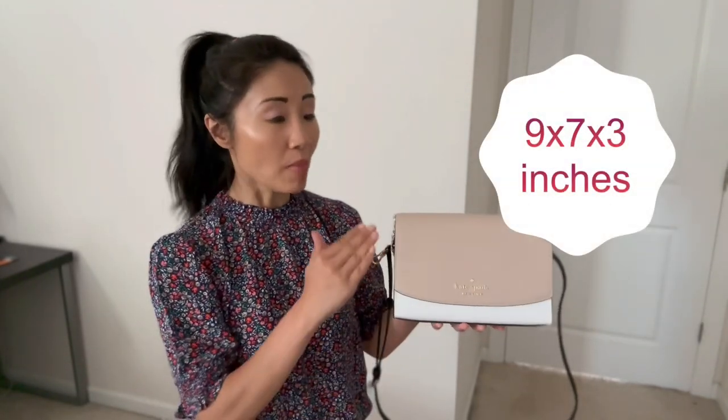What attracted me to the Carson bag is its design — it's sleek, elegant, and beautiful. The perfect design for the quintessential working woman. I love its flap open and the smooth saffiano exterior. I also like that it's a convertible, so it can be worn in many ways.